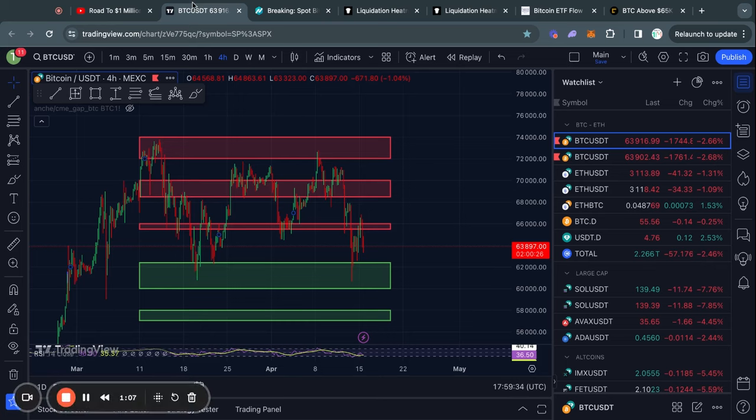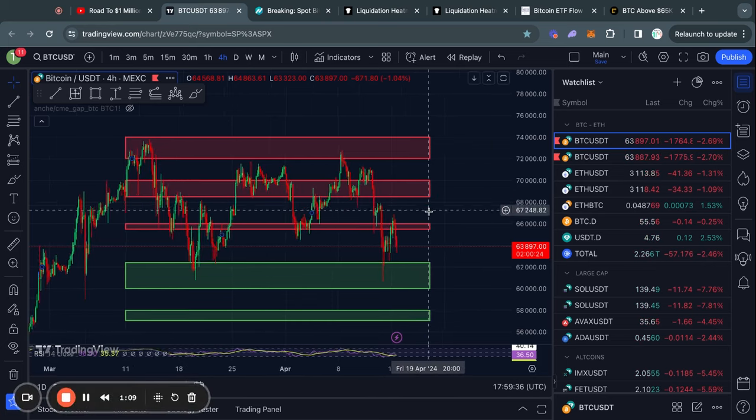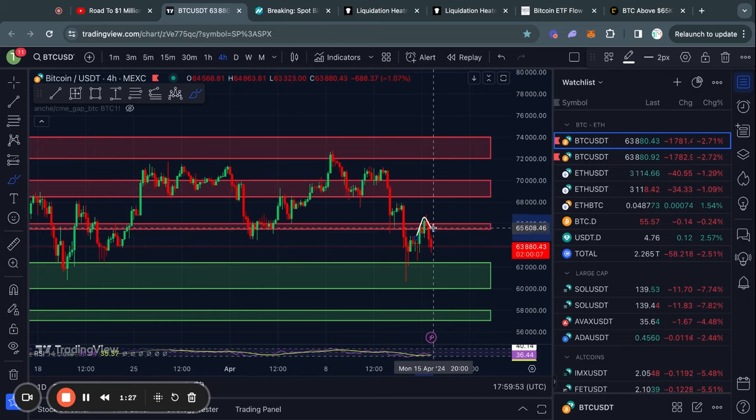Welcome to the road to 1 million US dollars. Let's get right into the Bitcoin chart today. In the past day or so, we got rejected right at this level of resistance.